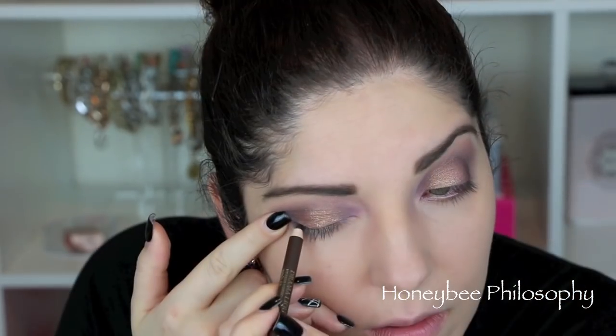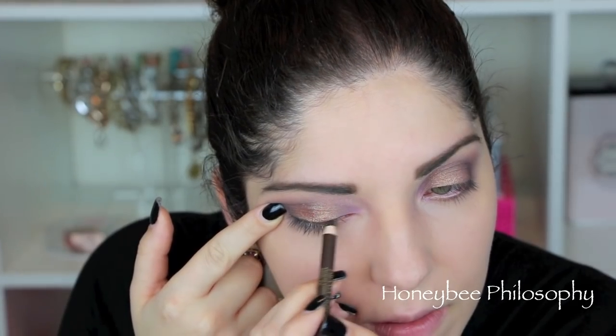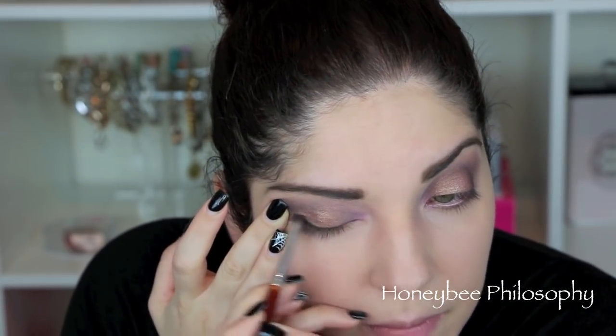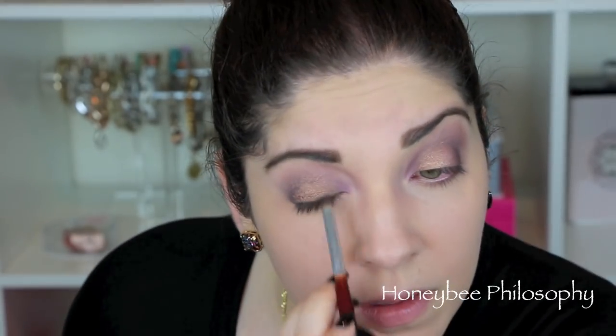Now, taking a Lancome liner — I don't remember the name but it will be linked down below — and I'm just going to be smudging this all along my lash line. Not a super strong liner look here; I just wanted to make it a little soft and smoky.